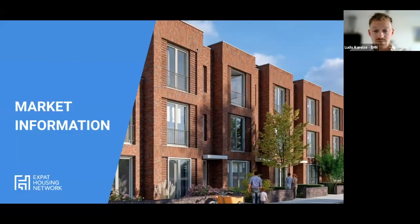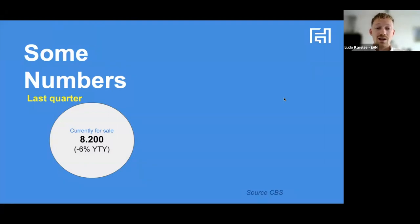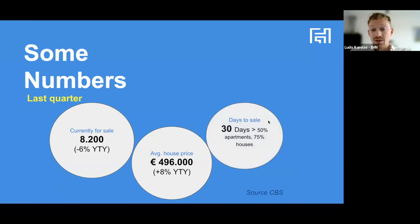Some market information from last quarter: there are 8,200 new build properties for sale, which is six percent less than this time period last year. The average house price has actually increased - compared to existing build properties where prices declined a little, new build properties have become more and more popular, especially regarding the high energy label. The average house price was just under 500,000 but increased by eight percent compared to last year. Days to sell has been 30 days - 50 percent higher than for apartments and 70 percent higher than for existing houses.